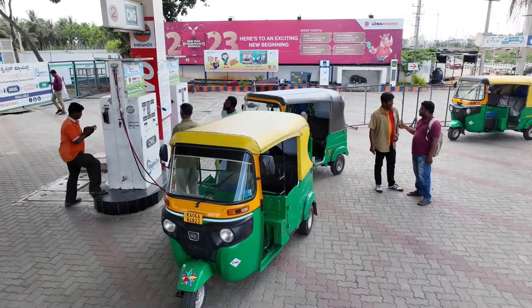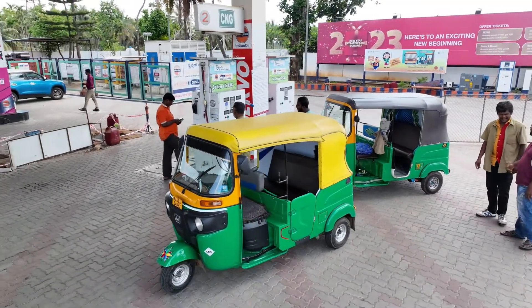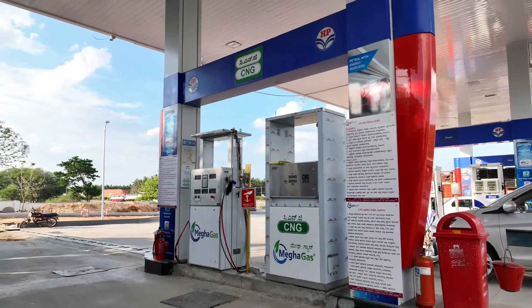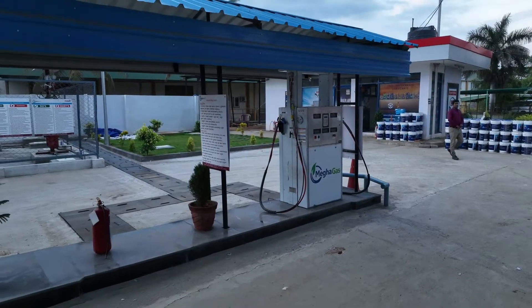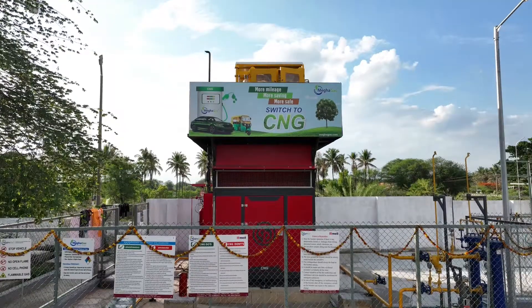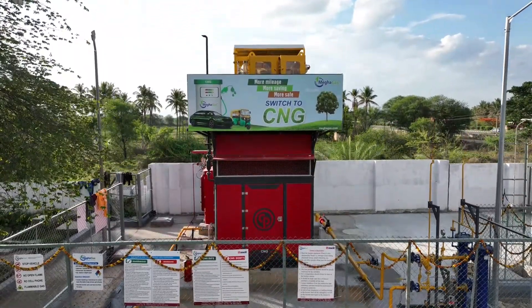Compressed Natural Gas or CNG is a green fuel that releases negligible vehicular pollution and is pocket friendly. Megha Gas is on a mission to fuel India with this eco-friendly fuel. Today let's understand the journey of CNG before it reaches a fuel station.